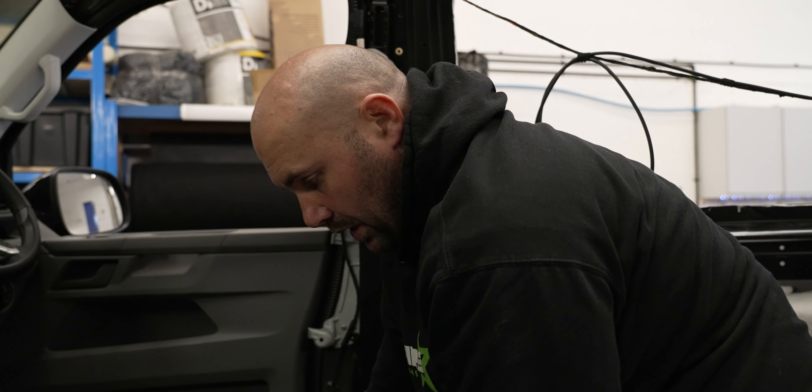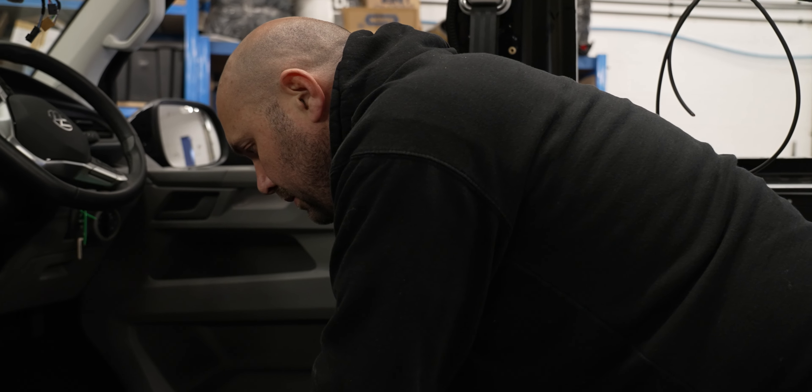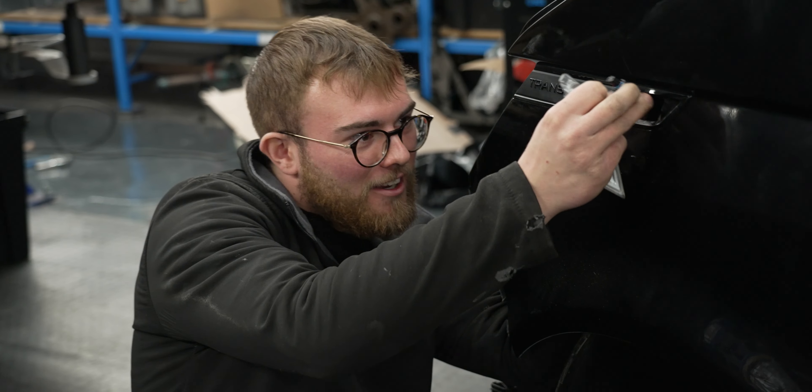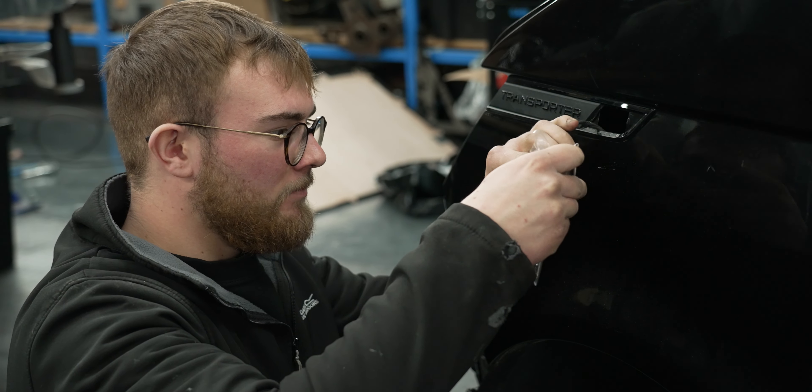How are you doing this Monday, Brunner? Better than last week. We've had a few more deliveries, so we're fitting the battery tray just right now. We've wired in the heater and tested that.